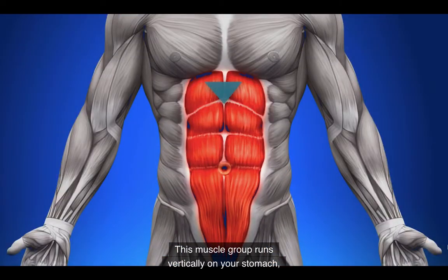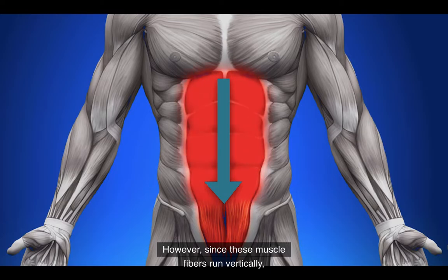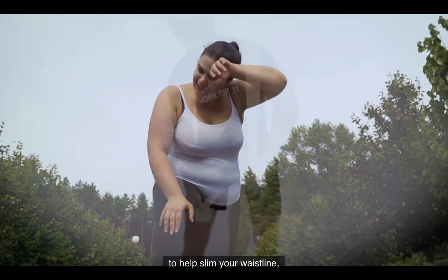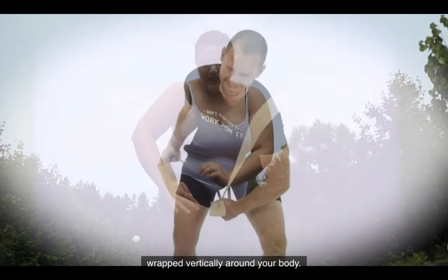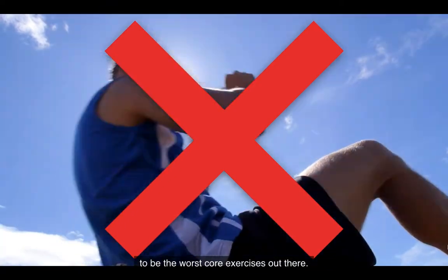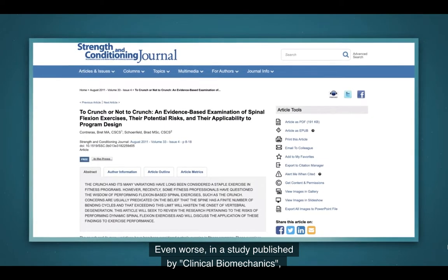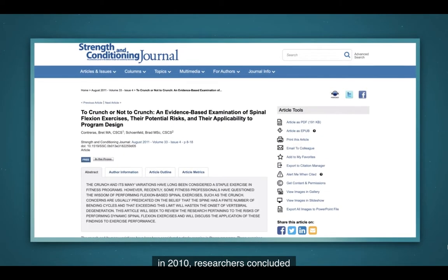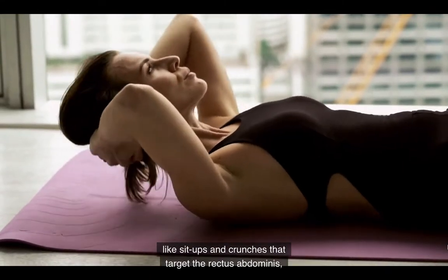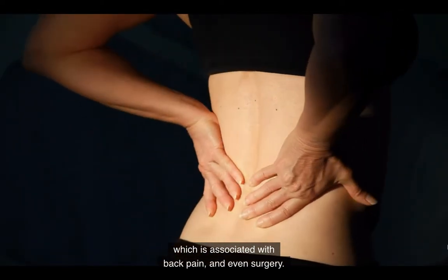This muscle group runs vertically on your stomach and are the muscles you see when someone has a flat belly or a six-pack. However, since these muscle fibers run vertically, strengthening this muscle group can't do much to help slim your waistline because it acts much like the ace bandage wrapped vertically around your body. This is why I consider sit-ups and crunches to be the worst core exercises out there, and I don't recommend them to anyone.